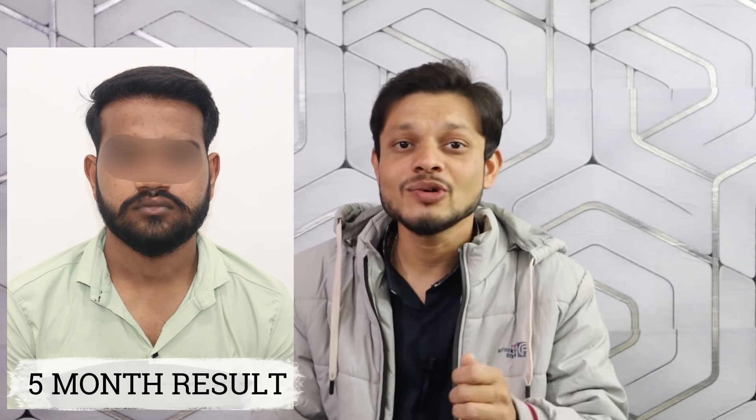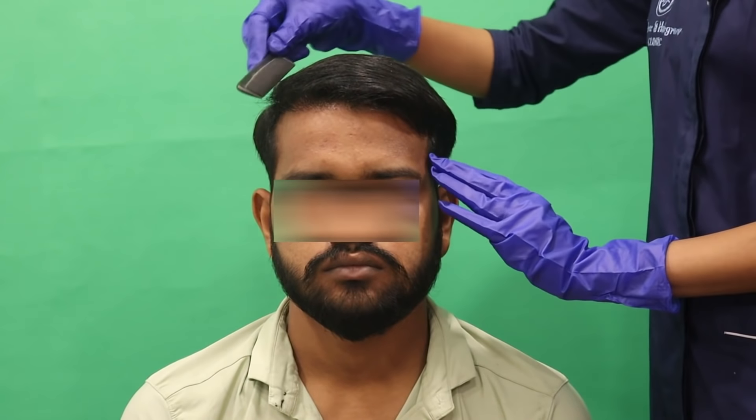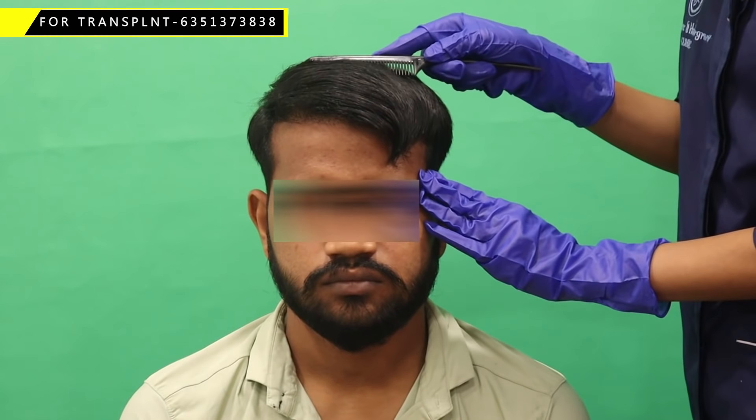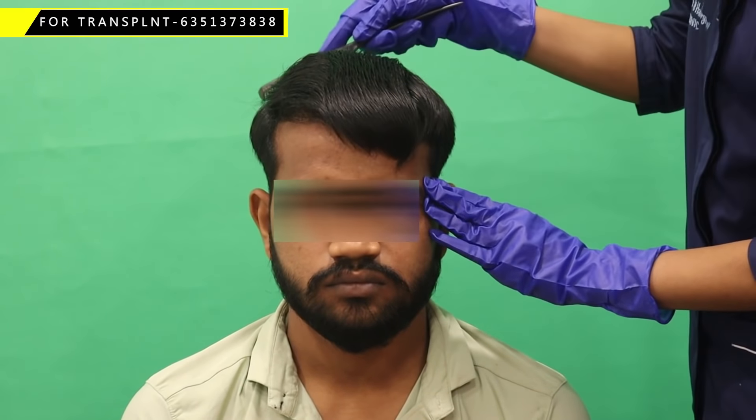Let's look at the result first. The result is something like this — you can see in the site how much hair transplant recovery has happened. The hairline is totally recovered and gives a good look after the hair transplant. This result is just at 5 months — you can see the condition, totally baldness is being reversed and a new look achieved.